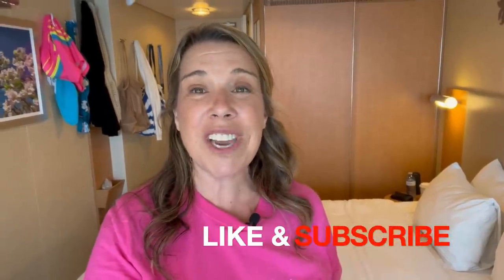Before I get started, I did want to mention that if you like this video, if you find it helpful, informative, or enjoyable in any way, please do give the video a big thumbs up. I really do appreciate it, and please subscribe to the channel if you haven't done so already. Okay, let's get started.